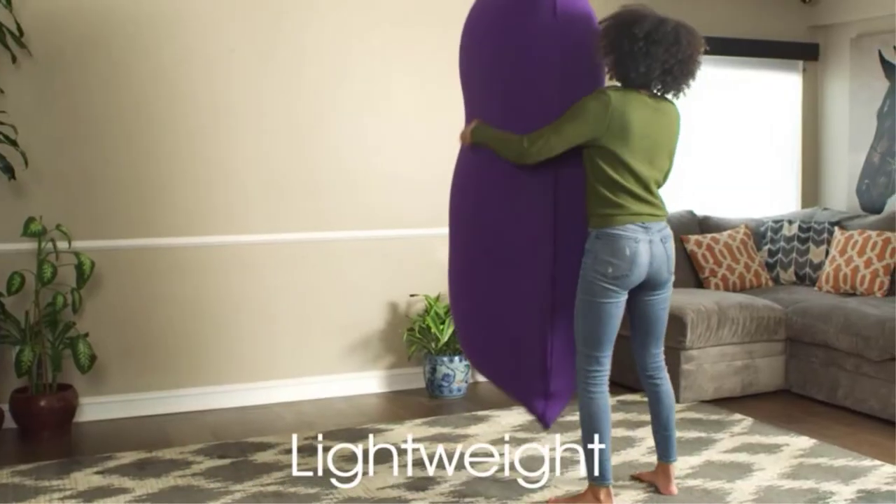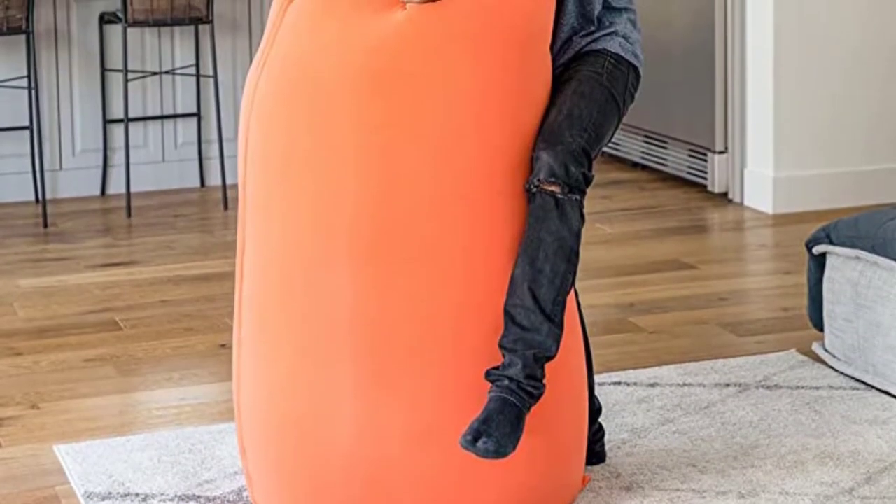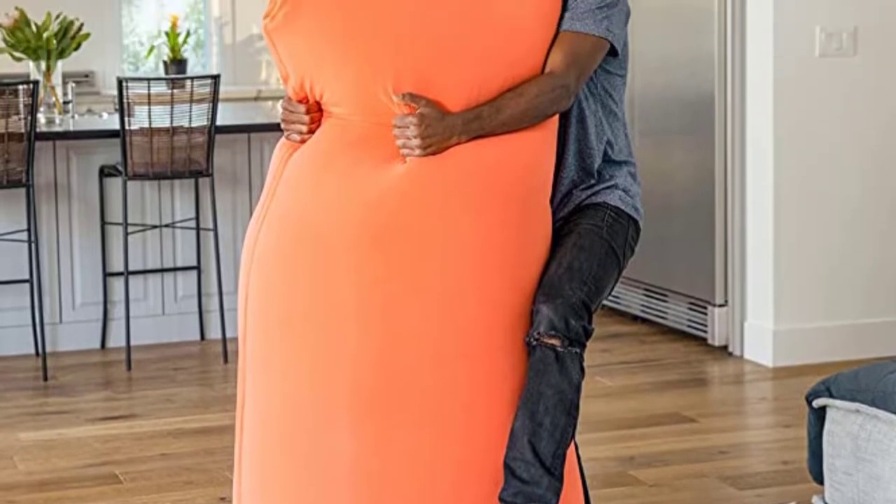Although the Ujibo scored just below the Sofa Sack Ultra Soft Beanbag Chair, we deemed it our best overall winner because of its versatile design and larger size. When laid flat on the ground, multiple testers could sit side by side comfortably.